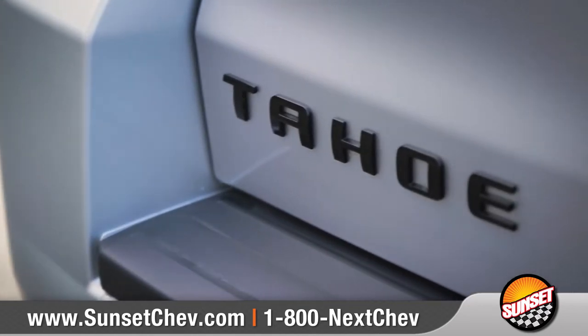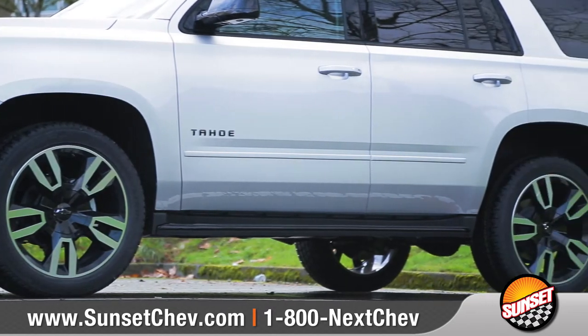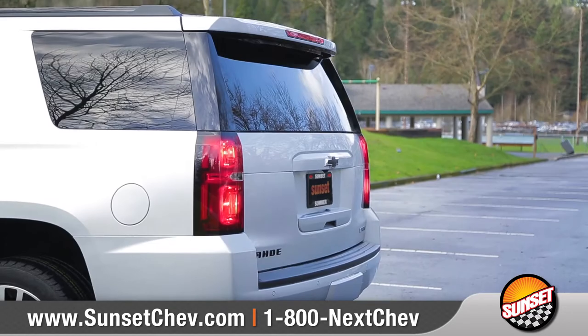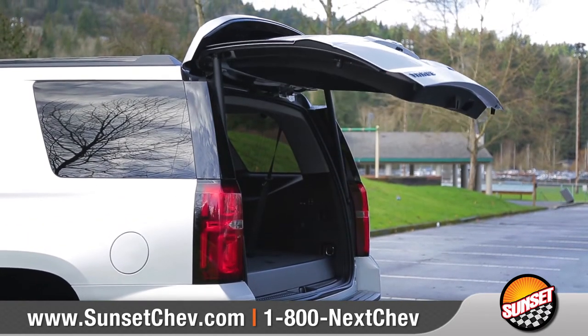Come with us and take a closer look. A bold front grille, powerful headlights, and sculpted body-side panels combine to create a confident athletic stance. Roof-mounted cross rails and an available hands-free gesture liftgate add tons of versatility.